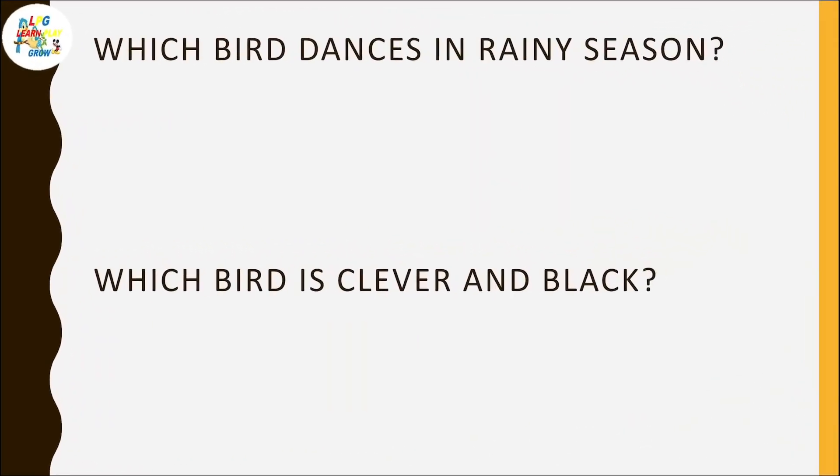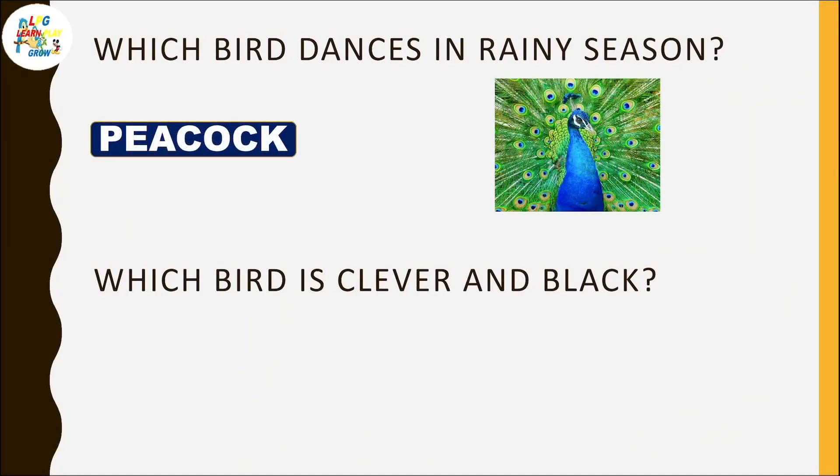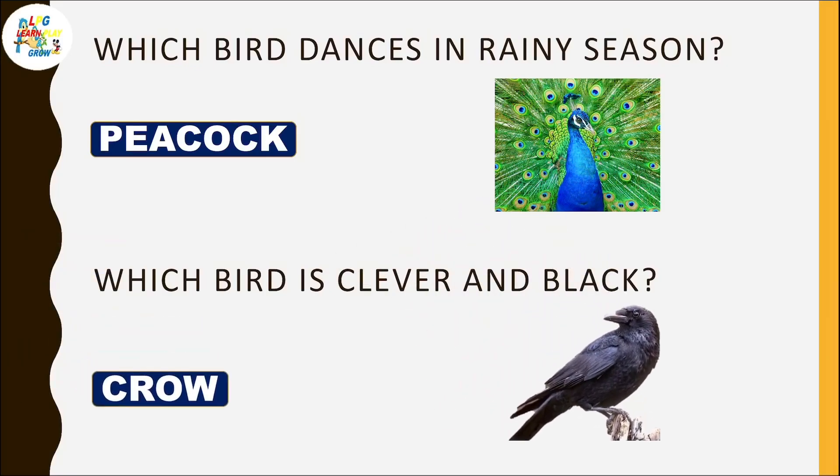Which bird dances in the rainy season? Peacock. Which bird is clever and black? Crow.